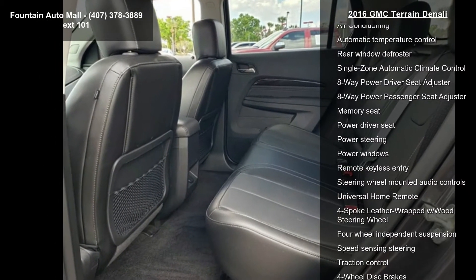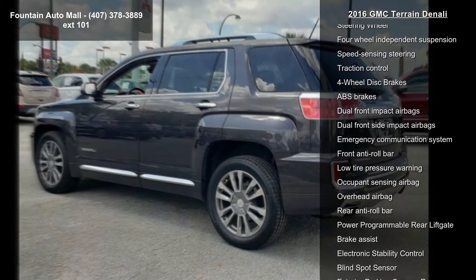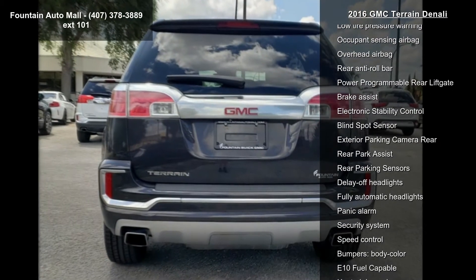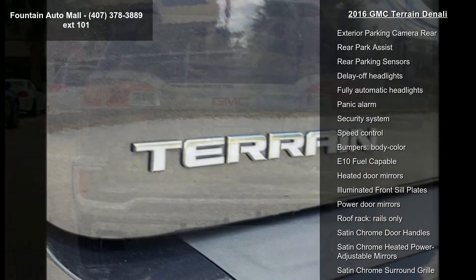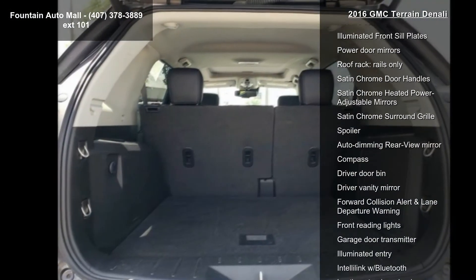8 Speakers, AM FM Radio, Sirius XM, MP3 Decoder, Pioneer Premium 8 Speaker System, Radio Data System, and Color Touch AM FM Stereo and Sirius XM Satellite Radio. This vehicle shows low mileage and offers a smooth ride.